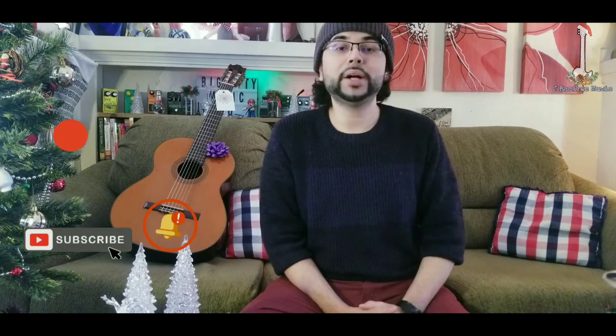There you have it — these are the top 10 best Christmas gifts for a guitar player. Don't forget to like, subscribe, and rock that notification bell for more awesome videos like this. As always, stay geared up, Merry Christmas, and I'll see you guys on the next one.